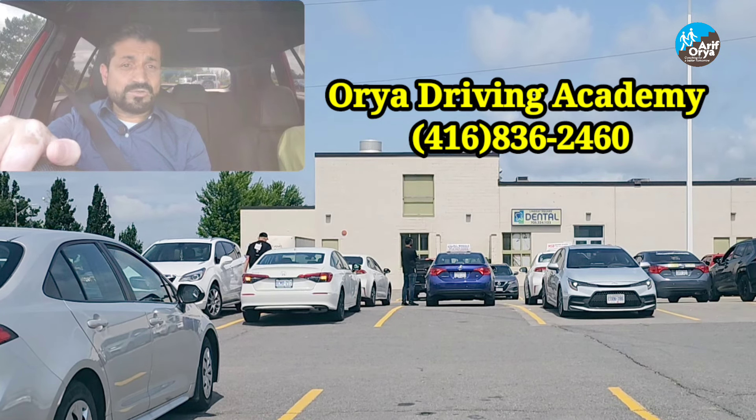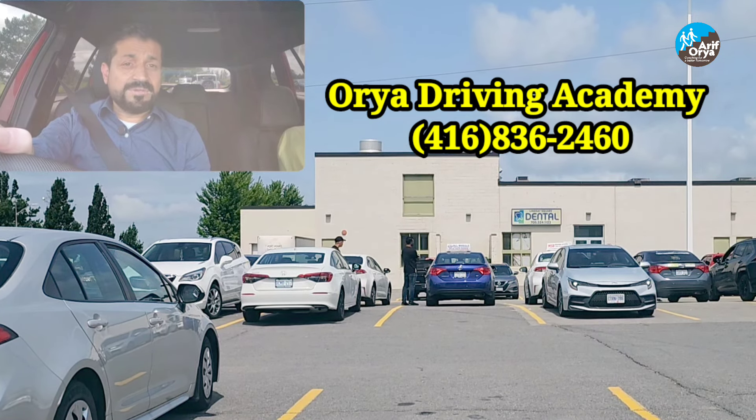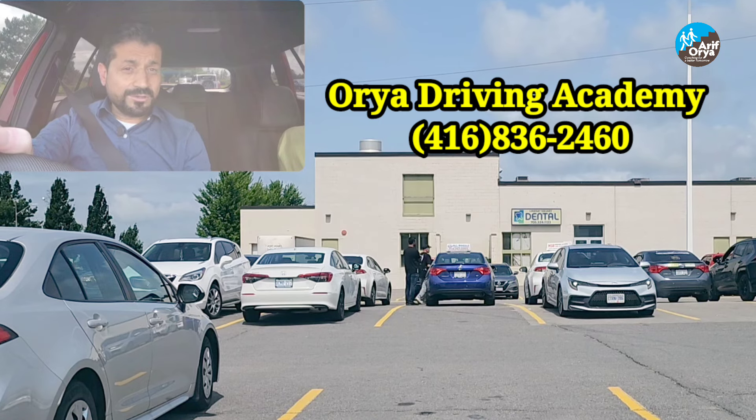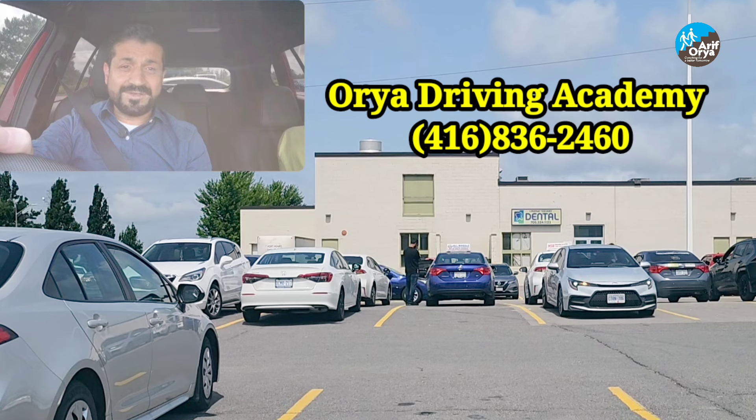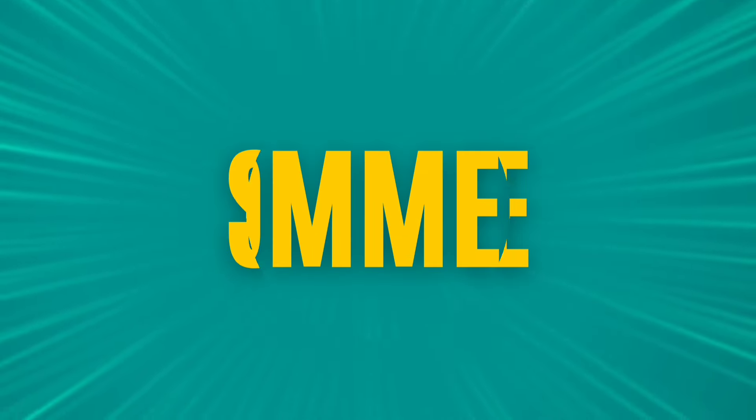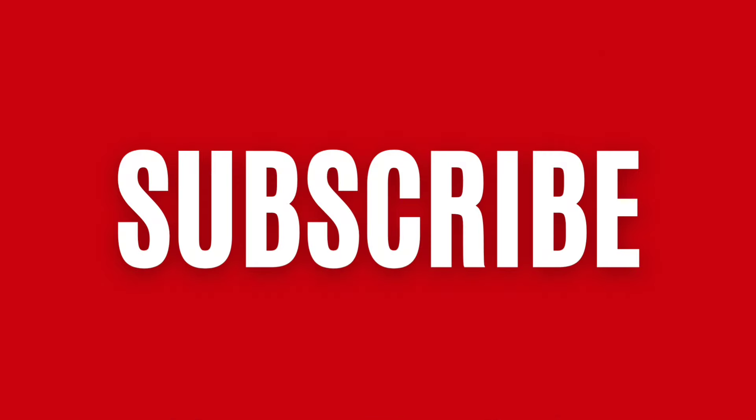That's pretty much it — that was G-Test route number one for Lindsay Drive Test Center. Please make sure you are sharing this video and leaving good comments to motivate me to do more videos. If you like the video, thank you for watching until the end. Take care and please make sure you're following me for more videos.